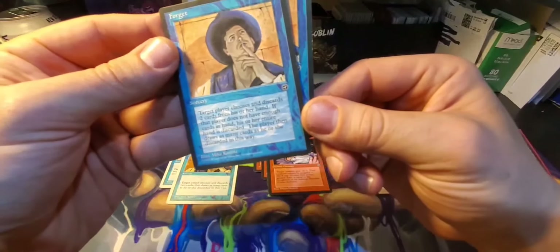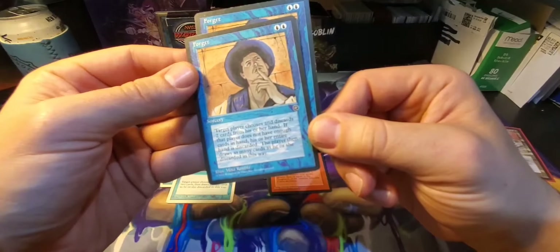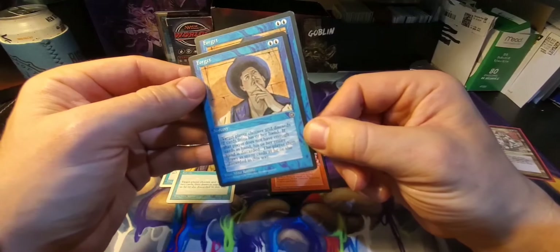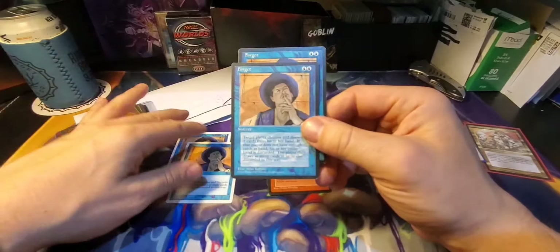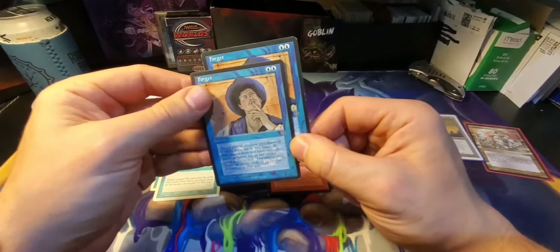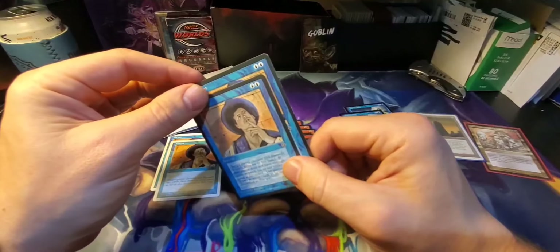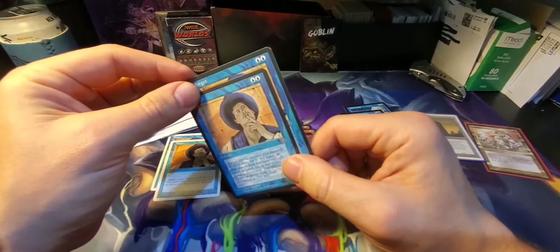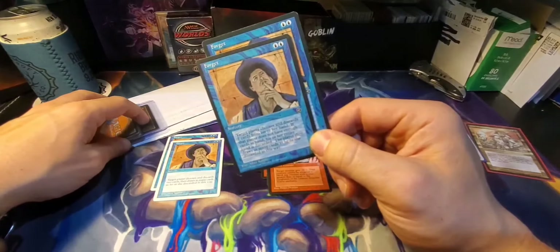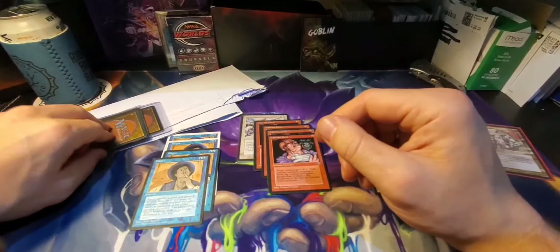Target player chooses and discards two cards from his or her hand. If that player does not have enough cards in hand, his or her entire hand is discarded. That player then draws as many cards as he or she discarded in this way. So I like playing some Izzet decks that combine scrapping some cards and drawing cards. Reminds me of Attunement or some more modern cards — Radical Idea maybe? I guess you forgot. I did forget — I forget all the time.